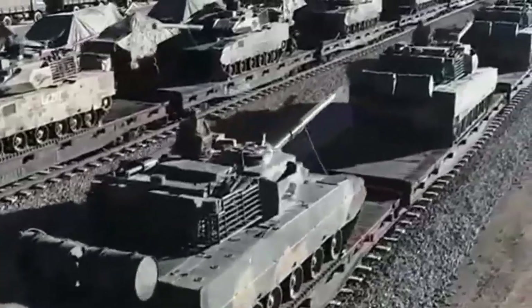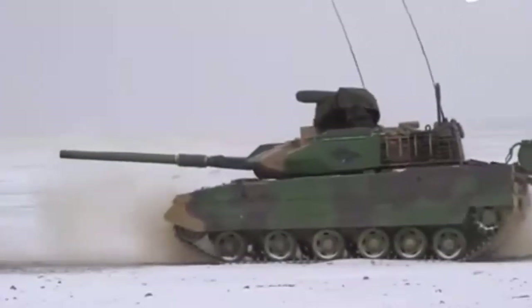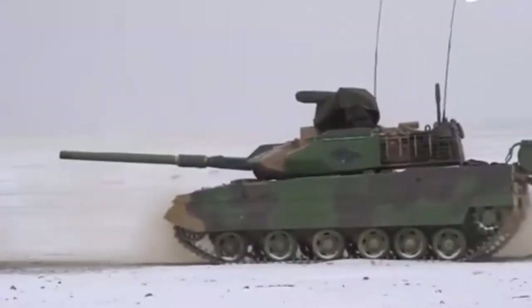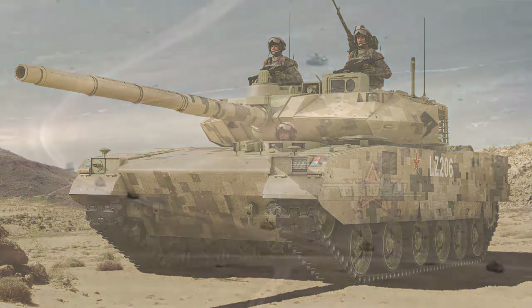Despite its lighter weight, the Black Panther is armed with a 105mm rifled gun capable of firing laser-guided anti-tank missiles, enhancing its range and lethality. Its 1,000 horsepower engine gives it a power-to-weight ratio that rivals Western tanks like the M1A2 Abrams. The Type 15 also serves as a testbed for future Chinese military innovations, showcasing China's growing technical capabilities.